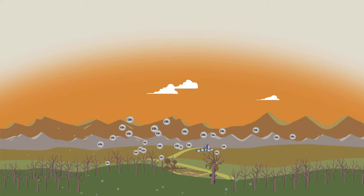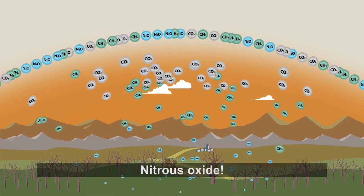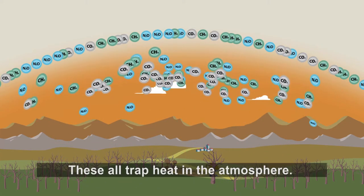Carbon dioxide, methane, nitrous oxide — these all trap heat in the atmosphere.